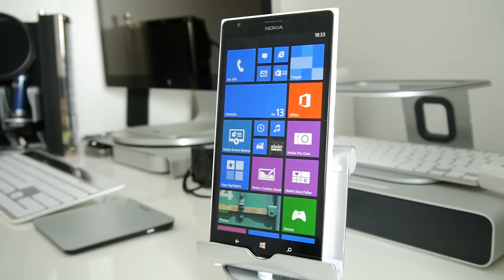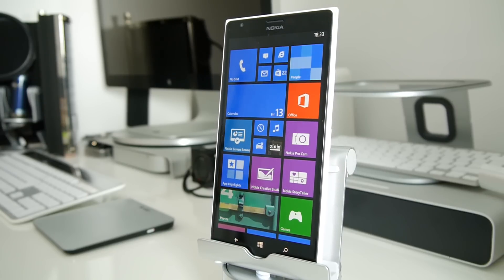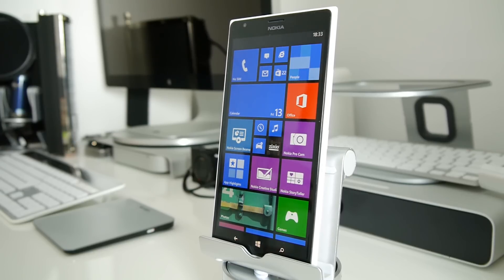Hi everyone, this is Dave from Geekanoids, and this is the Nokia Lumia 1520. Is it a smartphone? Is it a tablet? I hate the term phablet. It's actually more than that. I've been testing this for over two weeks now, and I really have fallen in love with it.